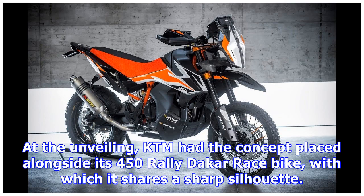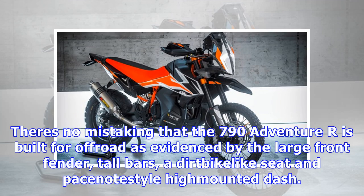At the unveiling, KTM had the concept placed alongside its 450 Rally Dakar race bike, with which it shares a sharp silhouette. There's no mistaking that the 790 Adventure R is built for off-road, as evidenced by the large front fender, tall bars, a dirt bike-like seat, and pacenote-style high-mounted dash.